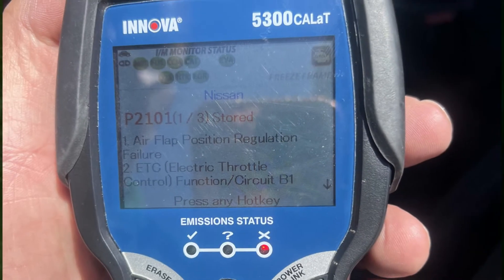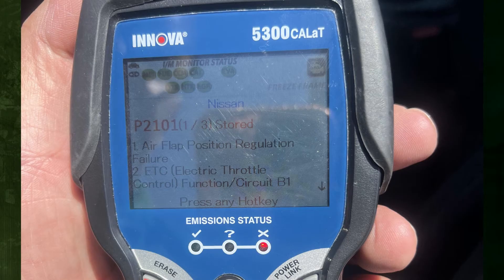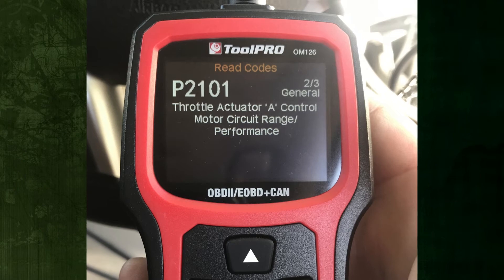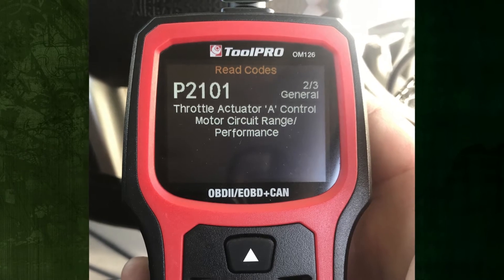Despite being a very annoying and serious check engine code, the good news is that it can be one of the least expensive check engine lights to fix. This video describes the causes of P2101 codes and their fixes.